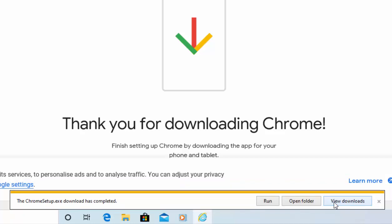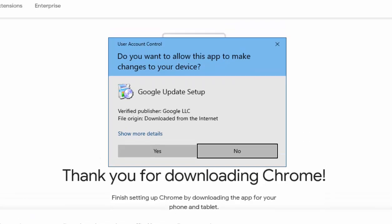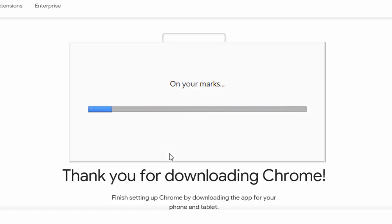It will download, and after a while it will say the ChromeSetup.exe download has completed. Move your mouse over Run and left-click once. After a while you'll see a prompt saying do you want to allow this app to make changes to your device. As long as it says Google Update Setup and the verified publisher is Google LLC, move your mouse over Yes and left-click once. It will now start to download and install - this might take a little time depending on your internet speed.